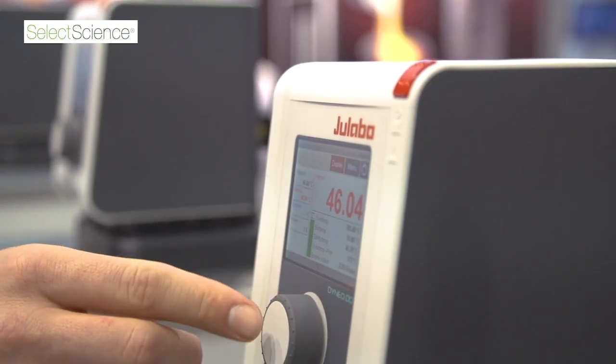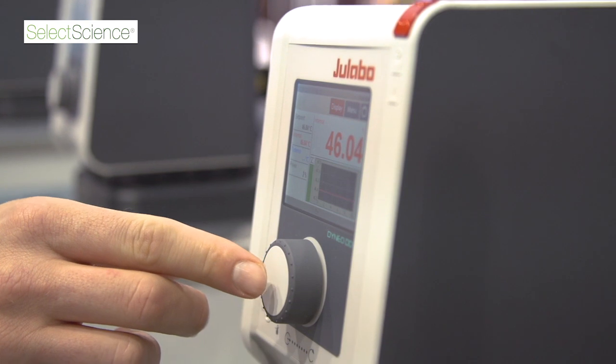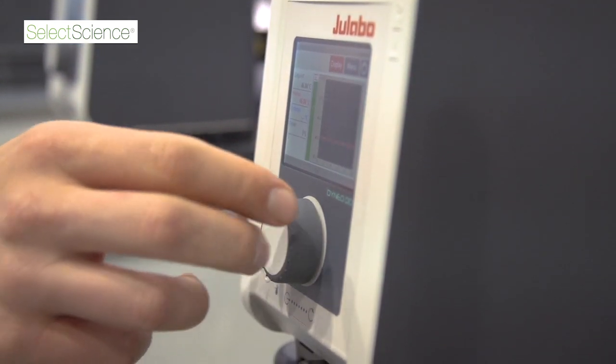Another benefit is it has a very intuitive operation with a large TFT color display and a turn and push controller. And the best is it's available from stock.